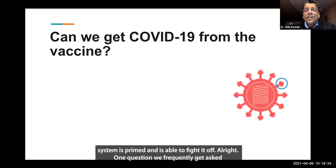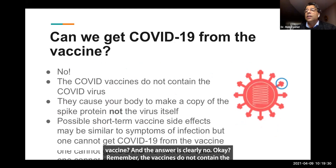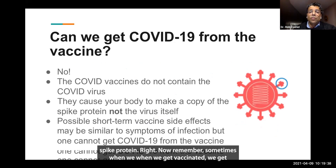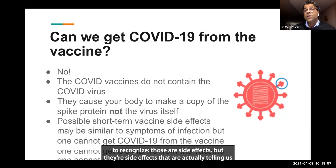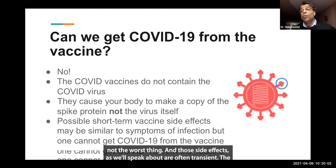One question we frequently get asked is: if we're getting these vaccines, can we get COVID-19 from the vaccine? The answer is clearly no. The vaccines do not contain the whole virus — they create the instructions for your body to produce that spike protein. Now, sometimes when we get vaccinated, we get symptoms that are very similar to what we would get with mild COVID: muscle aches, fever, just feeling unwell. Those are side effects, but they're side effects that are actually telling us that the body's immune system is reacting. So although you might not feel great, it's not the worst thing.